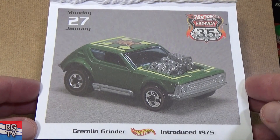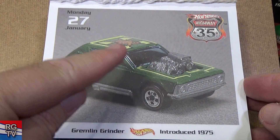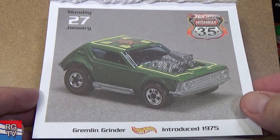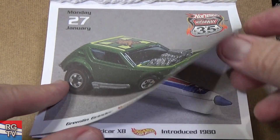Gremlin Grinder, introduced in 1975. It might look familiar to another car similar to the name — Gremlin Grinder. AMC could be.